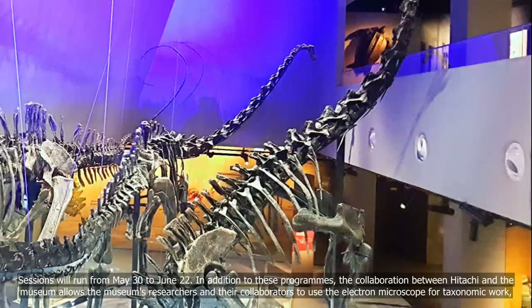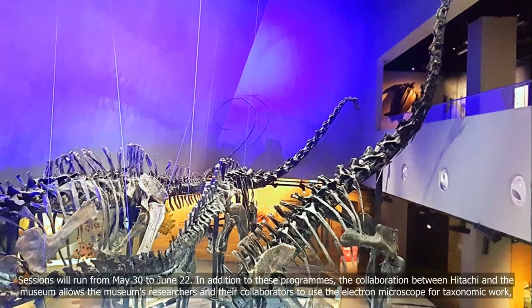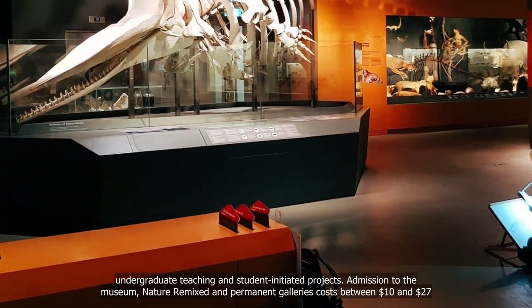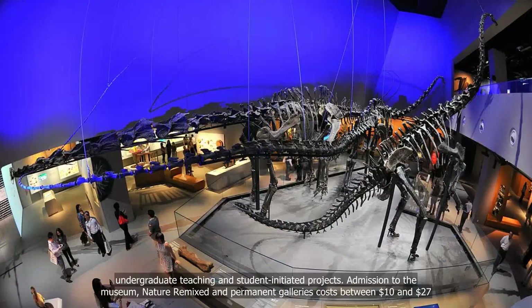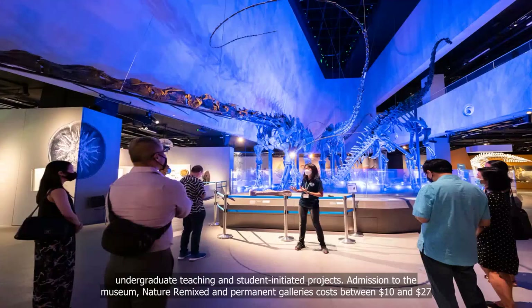In addition to these programs, the collaboration between Hitachi and the museum allows the museum's researchers and their collaborators to use the electron microscope for taxonomic work, undergraduate teaching, and student-initiated projects. Admission to the museum, Nature Remixed, and permanent galleries costs between $10 and $27.